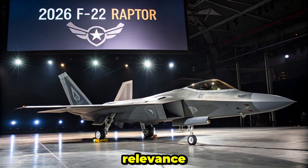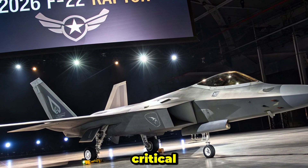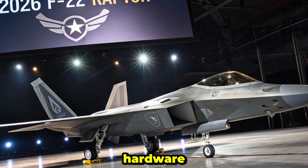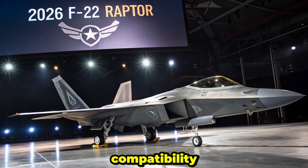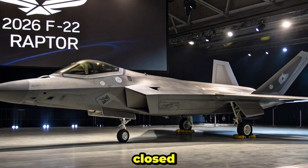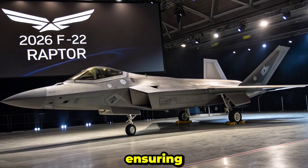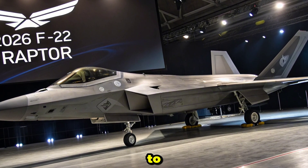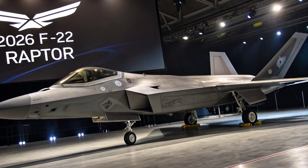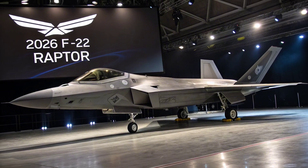Modernization and Future Relevance: By 2026, the F-22 has received several critical upgrades under the Increment 3.2b software and hardware modernization, enhancing its radar range, electronic warfare defenses, and weapon compatibility. Though its production line was closed prematurely, the USAF continues to invest in sustainment and capability upgrades, ensuring the Raptor remains a lethal force well into the 2030s, especially as a critical bridge to the upcoming NGAD platform.